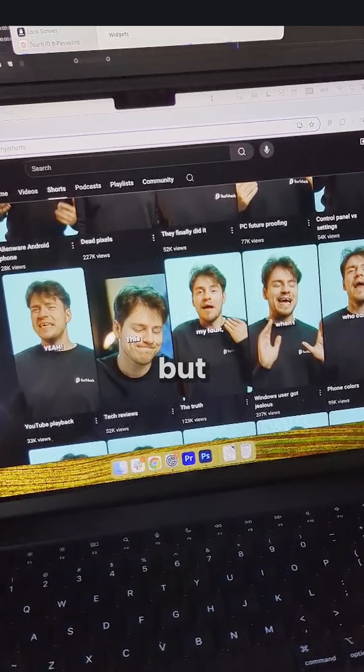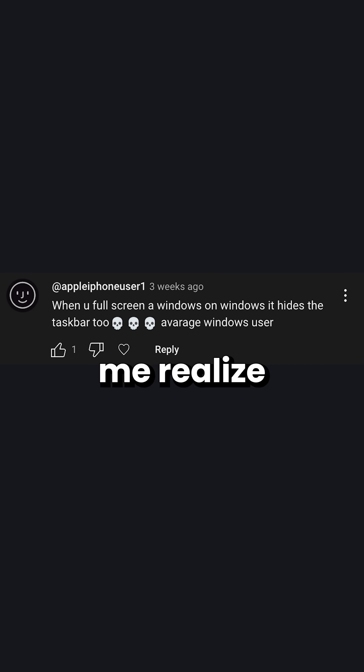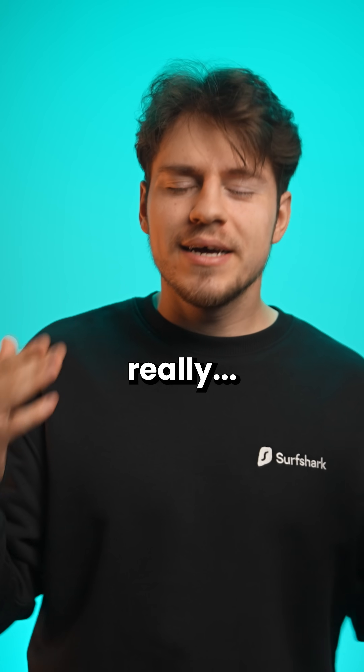Others have suggested just making the dock smaller, but this other comment really made me realize that this whole dock issue is just really psychological.